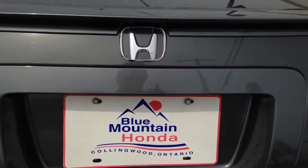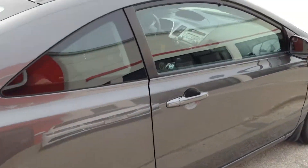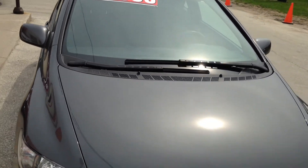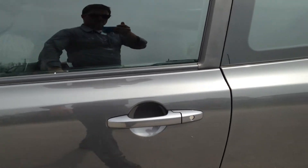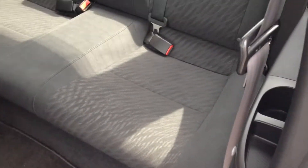You can pop the trunk from inside. It has 60-40 rear split seats. Let me show you the back.